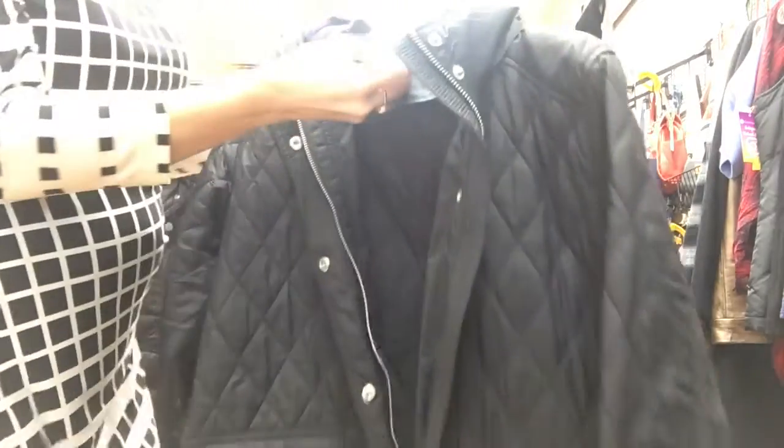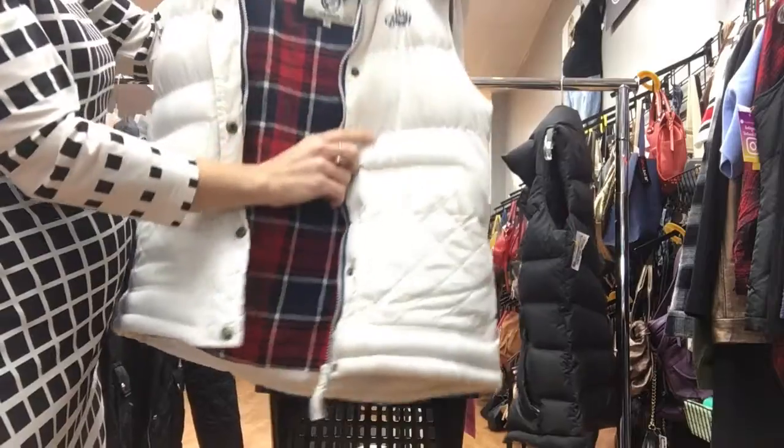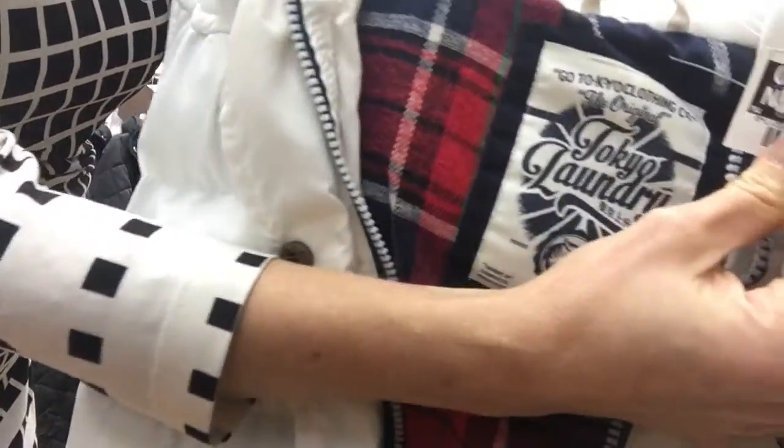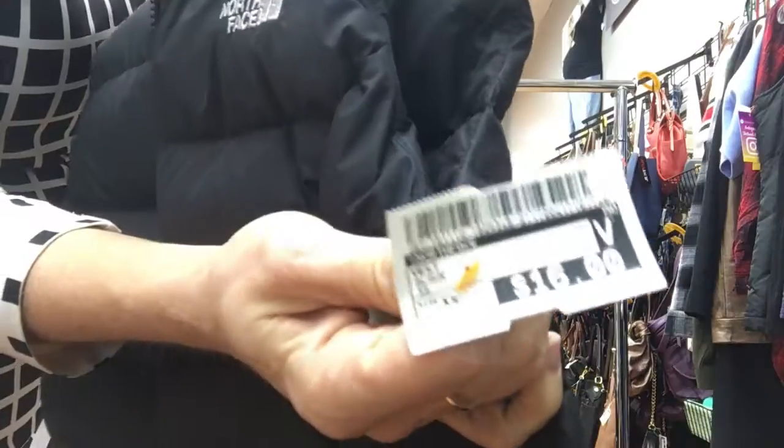Here are some examples of things that I found. This long bubble jacket by Vince Camuto, only $25. And a lighter version that's more quilted by Ralph Lauren, it's also only $25. I loved this white vest, plaid interior by Tokyo Laundry — it's only $14. And then the black vest by North Face, $16.